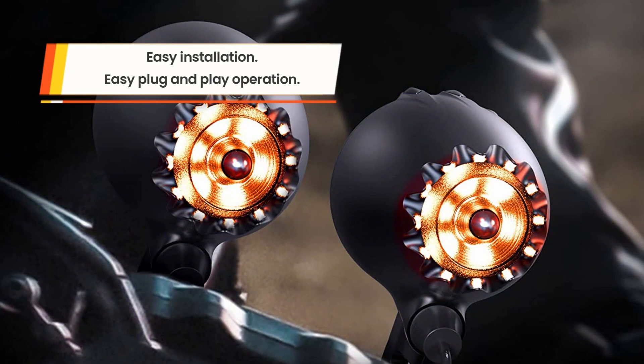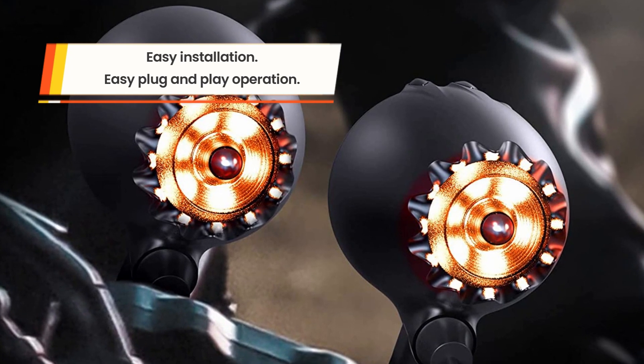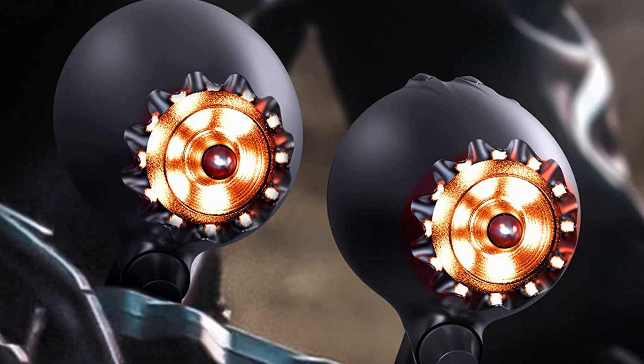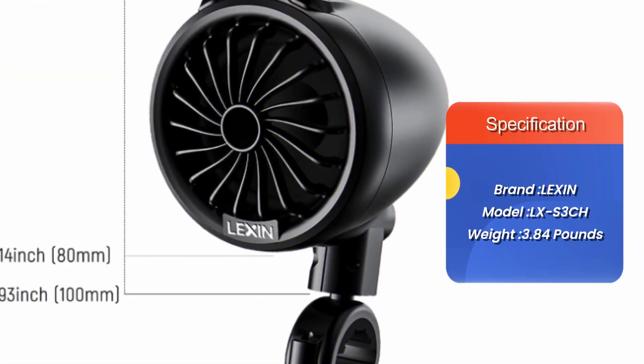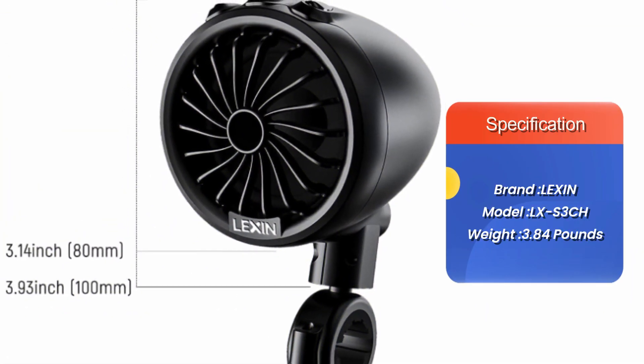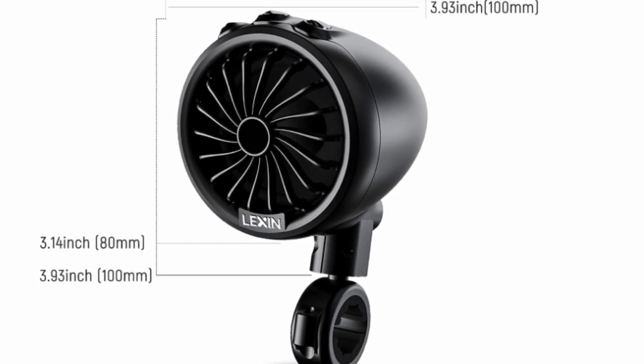Once mounted, you can stream your music wirelessly via Bluetooth or connect to a USB audio source. The result is crystal-clear sound powered by a 50-watt amplifier, which gives you enough volume for the highway.